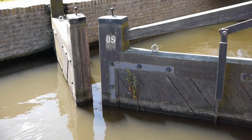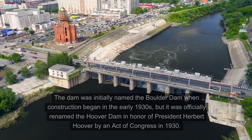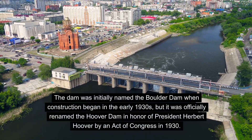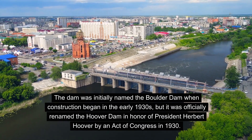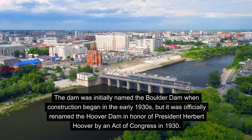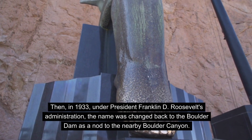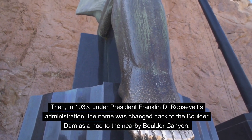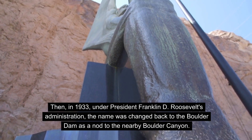The dam had different names at different times due to political and regional considerations. The dam was initially named the Boulder Dam when construction began in the early 1930s, but it was officially renamed the Hoover Dam in honor of President Herbert Hoover by an act of Congress in 1930. Then, in 1933, under President Franklin D. Roosevelt's administration, the name was changed back to the Boulder Dam as a nod to the nearby Boulder Canyon.